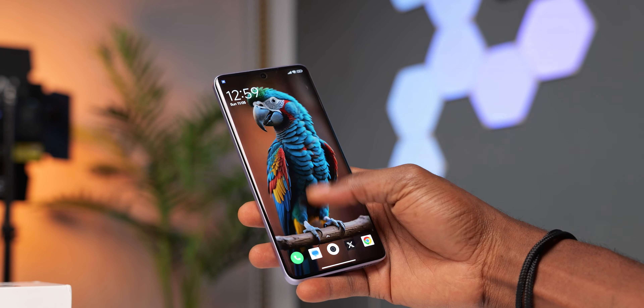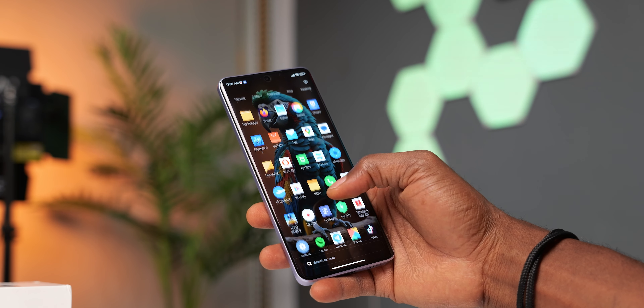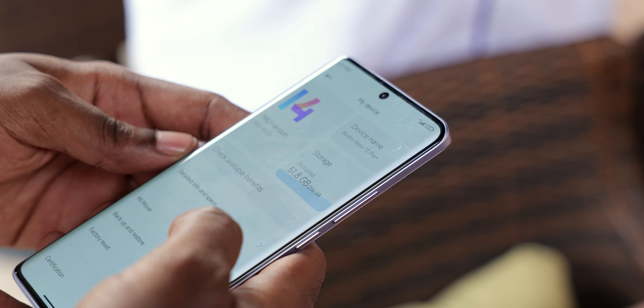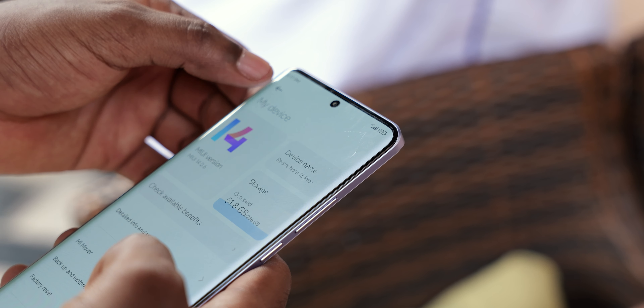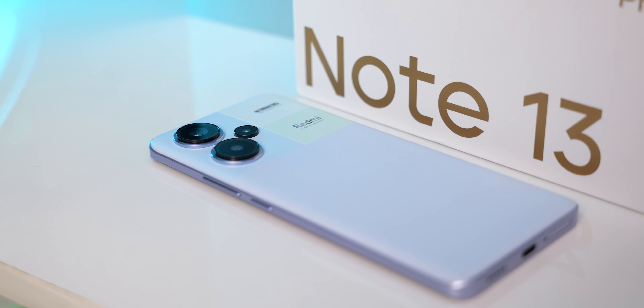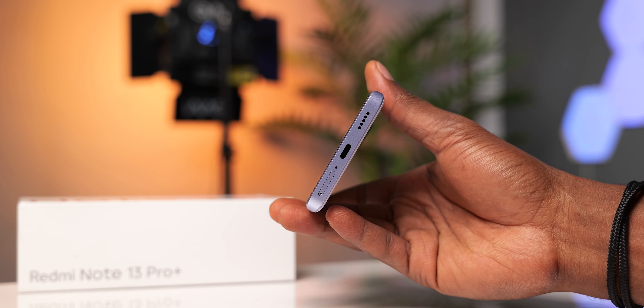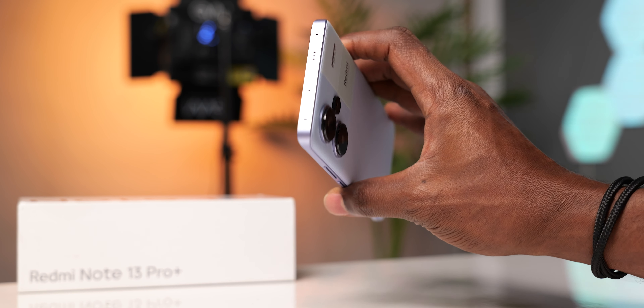In terms of the overall experience, the haptics are great — not too strong, subtle but in a good way. The Wi-Fi connectivity is a lot better than I've experienced with some Xiaomi or Redmi devices. With the Xiaomi 13T I complained of notification delays on Wi-Fi, but I haven't experienced that here. It's a phone with 5G support and you have no problems using it in Nigeria. The stereo speakers sound great — not exceptional but loud and good quality. There is no SD card slot nor a headphone jack.